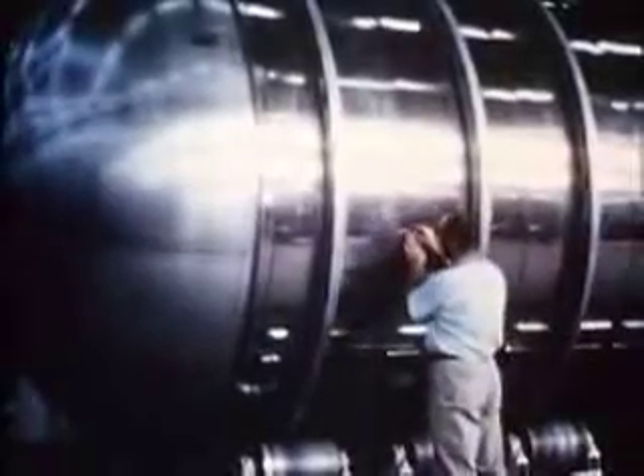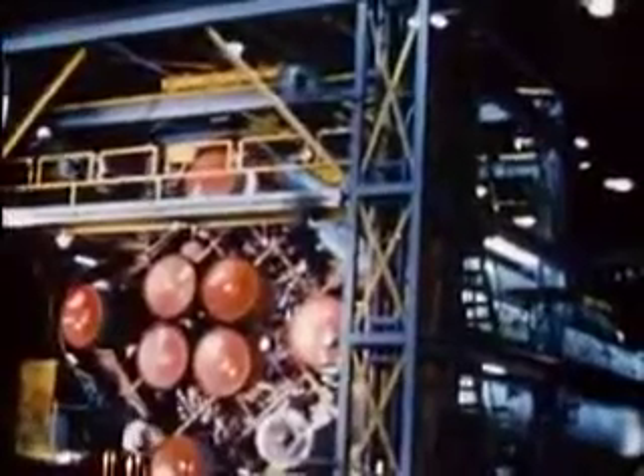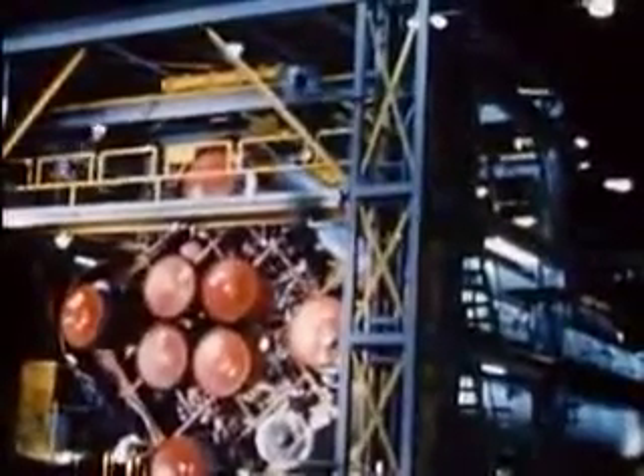Finally, the uppermost stage with its two engines will propel the payload through space. This space giant, so swift and responsive on high, is too ponderous and bulky when earthbound to be transported in one piece. Even the separate stages of Saturn require special vehicles to carry them from factory to launching pad.